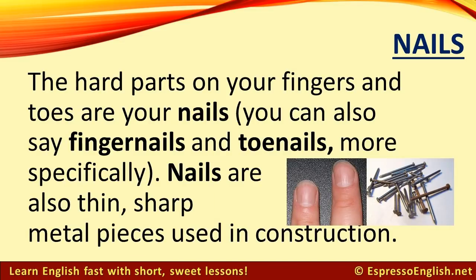Nails. The hard parts on your fingers and toes are your nails. You can also say fingernails and toenails more specifically. Nails are also thin, sharp metal pieces used in construction.